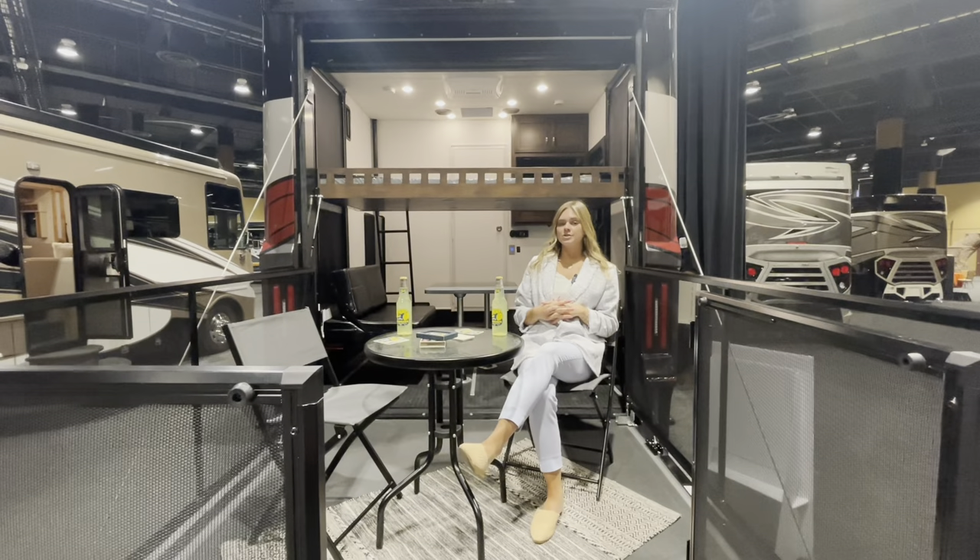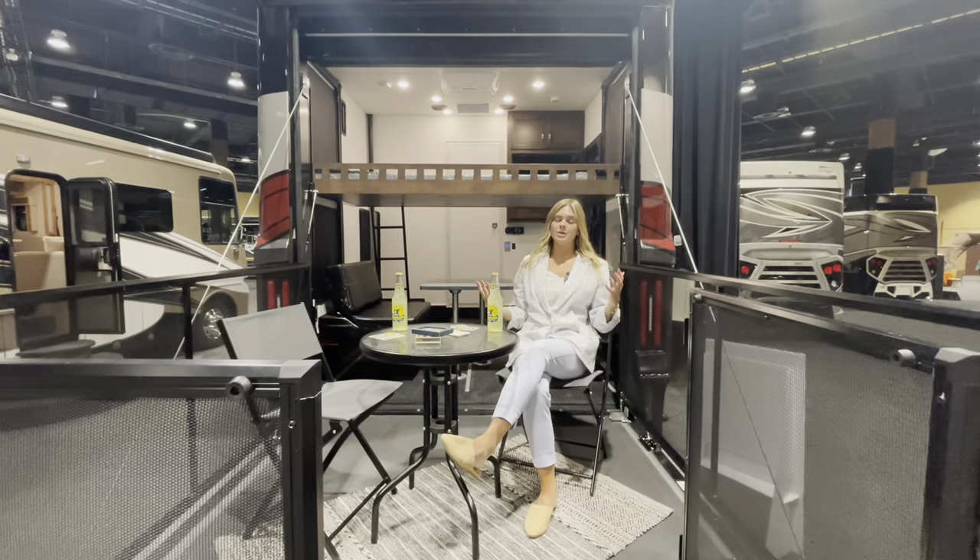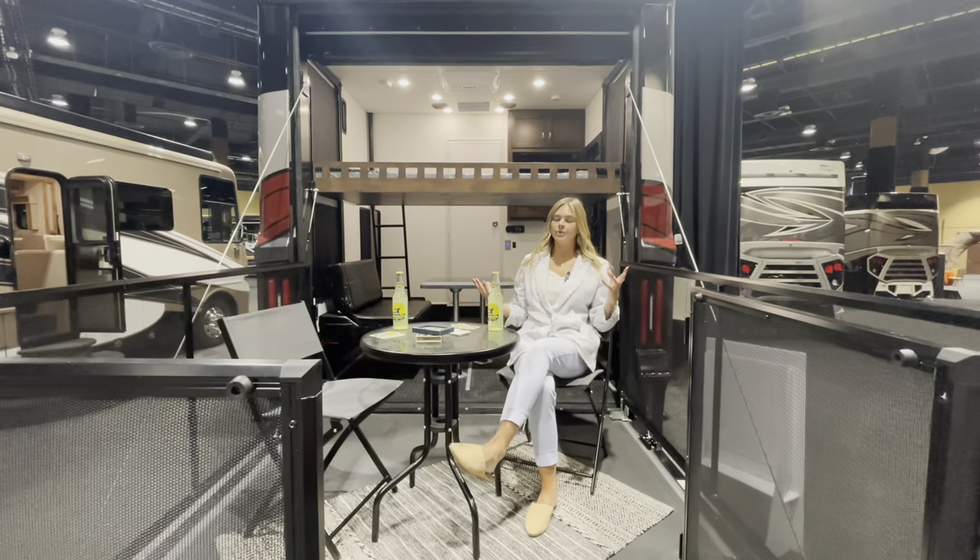As we round this out, if you have any questions don't hesitate to reach Newmar Sales and Service. Please reach out to one of our Newmar dealers who are there to help you and guide you through the journey forward.